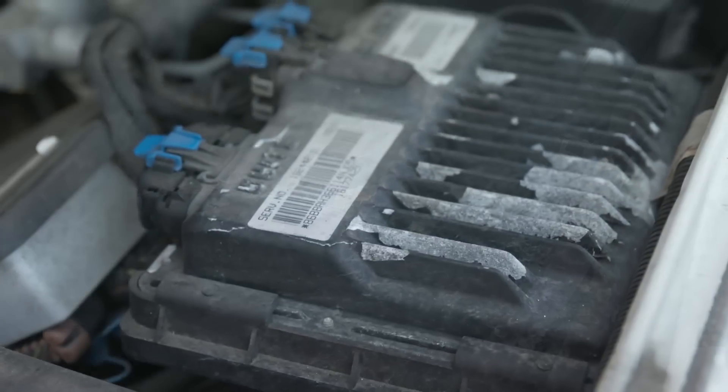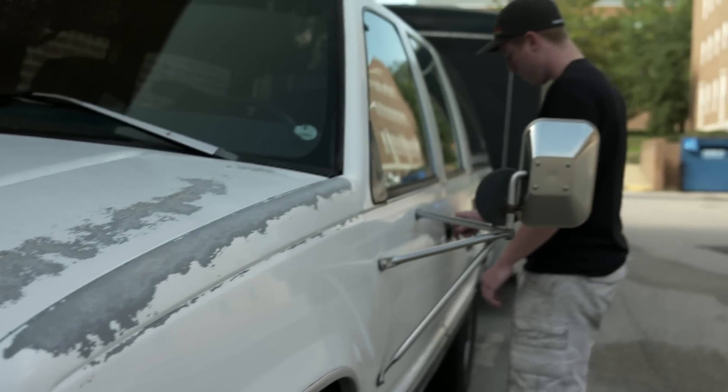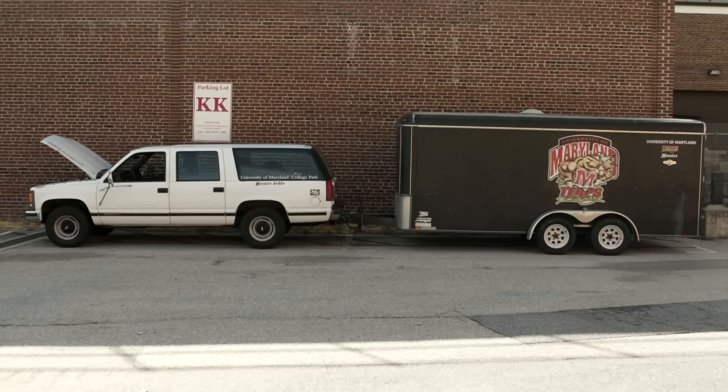We can't drive it to competitions that are really far away, like Michigan and Lincoln, Nebraska — it just won't make it there reliably. A few years ago it actually broke down on one of its former team leaders in the middle of Pennsylvania and left him stranded completely alone. That's one of the main reasons we just won't drive this thing over long distances.